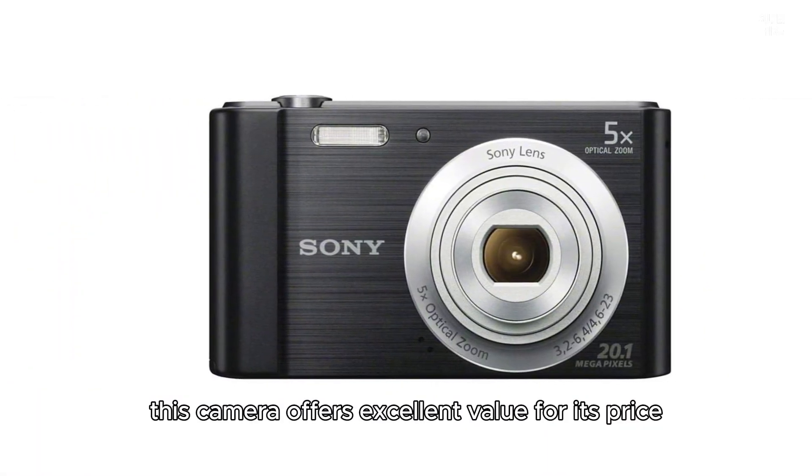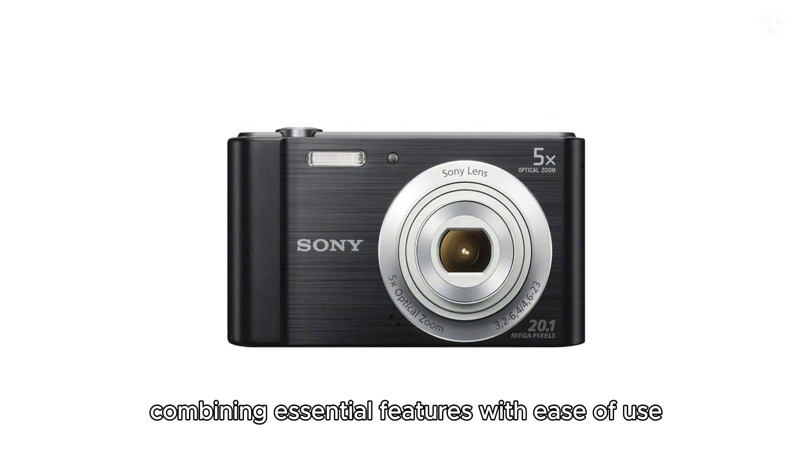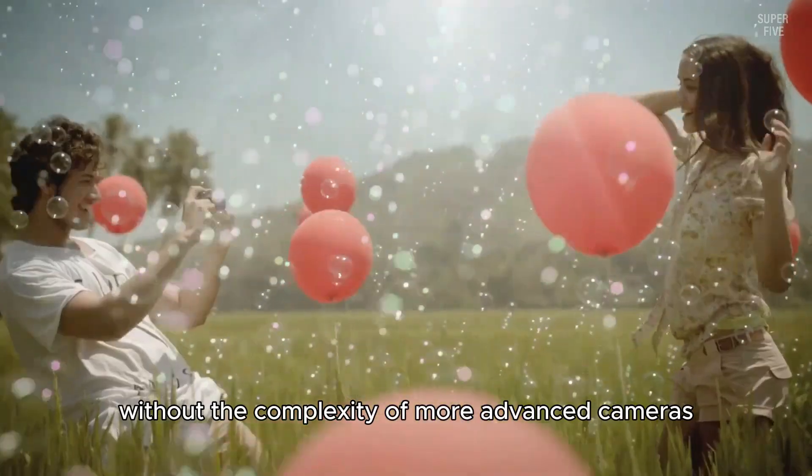In summary, the Sony W800 offers excellent value for its price, combining essential features with ease of use, making it a solid choice for anyone looking to capture high quality images without the complexity of more advanced cameras.